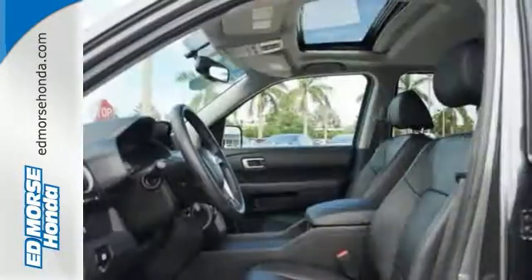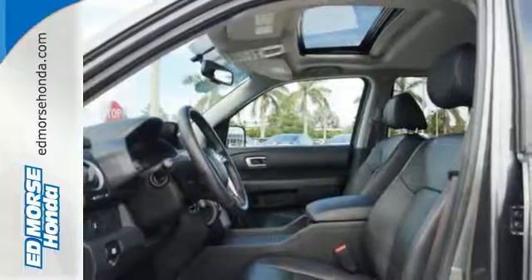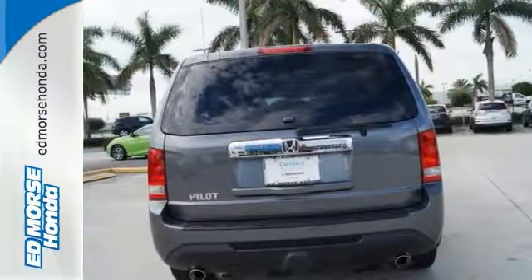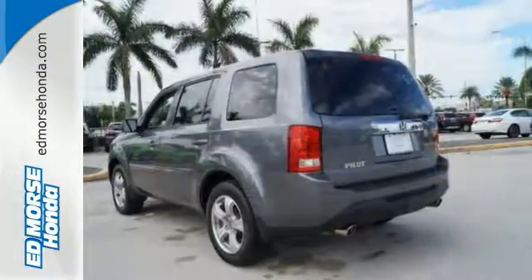Features include a CD player, dual-zone air conditioning, a backup camera, and a trailer hitch receiver. Test drive this sophisticated, yet hardy 2013 Pilot today.